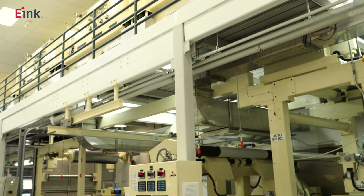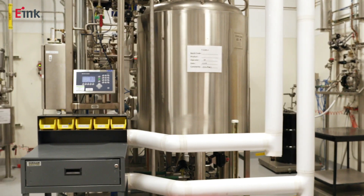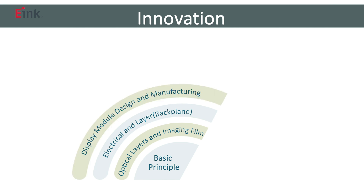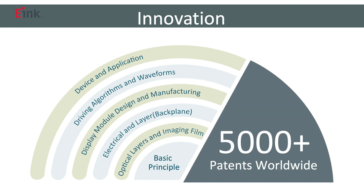Every year, e-ink invests considerable resources in research and development to expand our global intellectual property portfolio of patents in basic theory, optical materials, imaging films, TFT driver board electronics, module design and production, driver waveform technology, devices and applications. Today, e-ink has more than 5,000 patents worldwide.